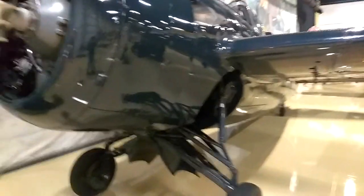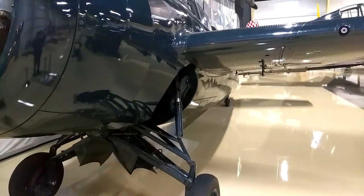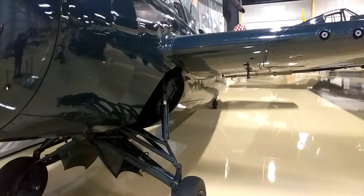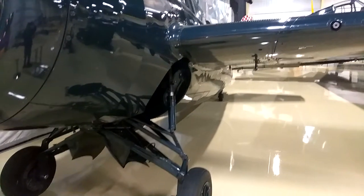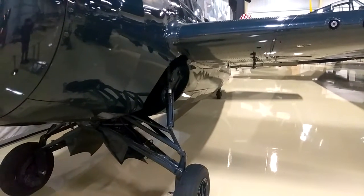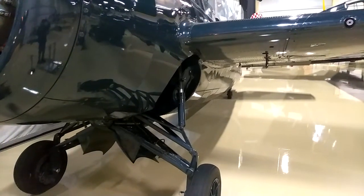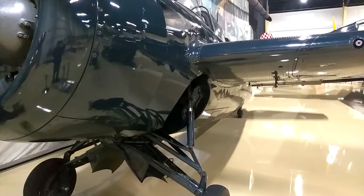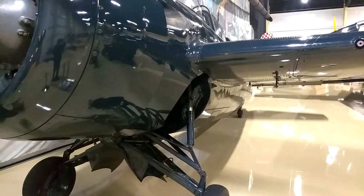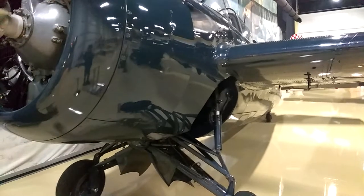The Grumman Wildcat was designed by Grumman Aircraft Corporation and used as a standard single-seat mono-wing shipboard US Navy fighter. Since the US entered World War II in December 1941, it first flew in September 1937 and was accepted by the Navy in August 1939. Its military designation was F4F. The French and British governments also ordered the F4F, but the British called it the Martlet. The F4F became the first US-designed aircraft to shoot down a German plane.